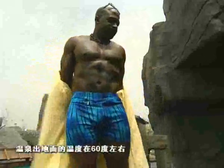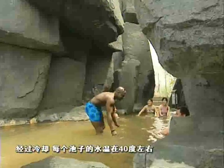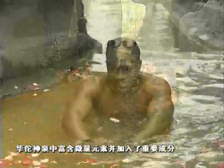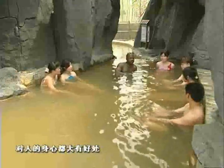Nature heats the spring to about 60 degrees Celsius. The water is channeled into each pool, cooling on the way to about 40 degrees. With their mix of micro-elements and herbal ingredients, these pools can soothe the mind while healing the body.